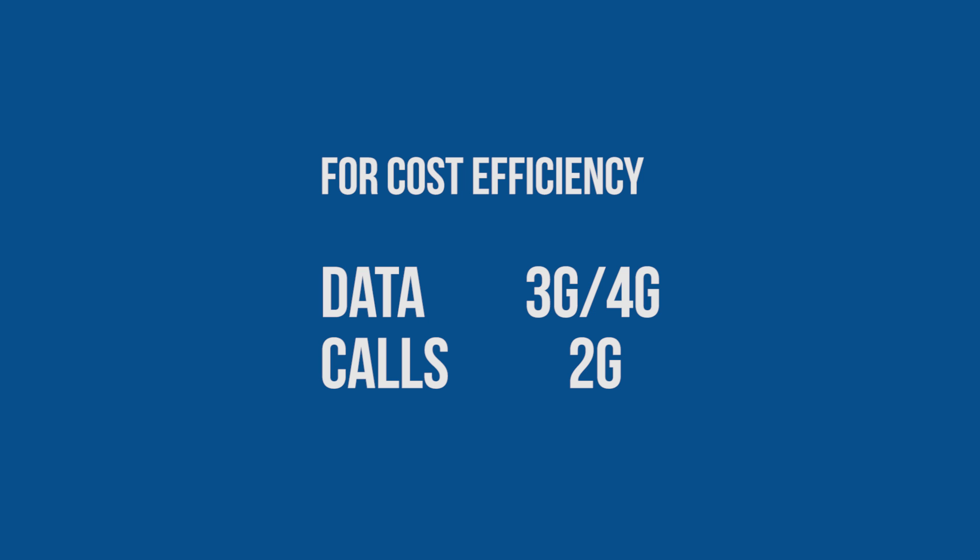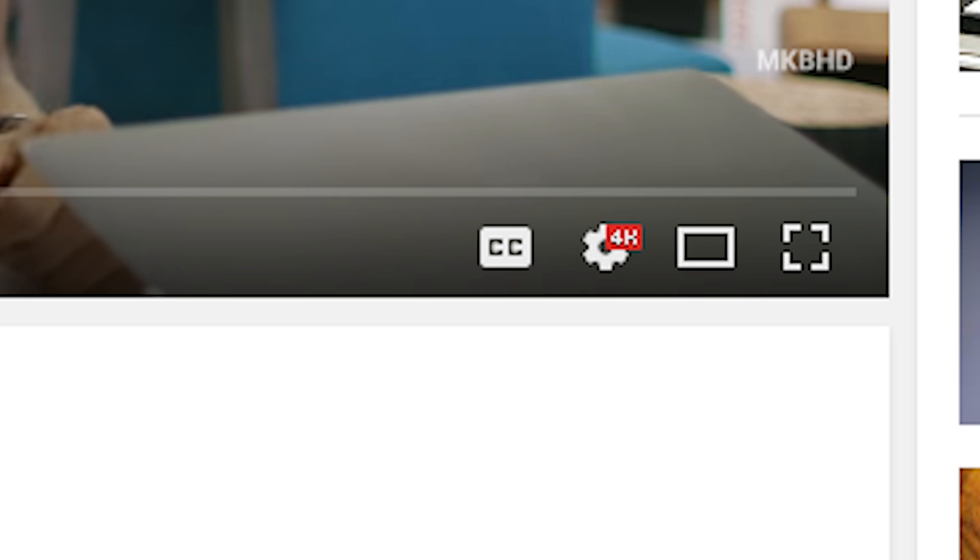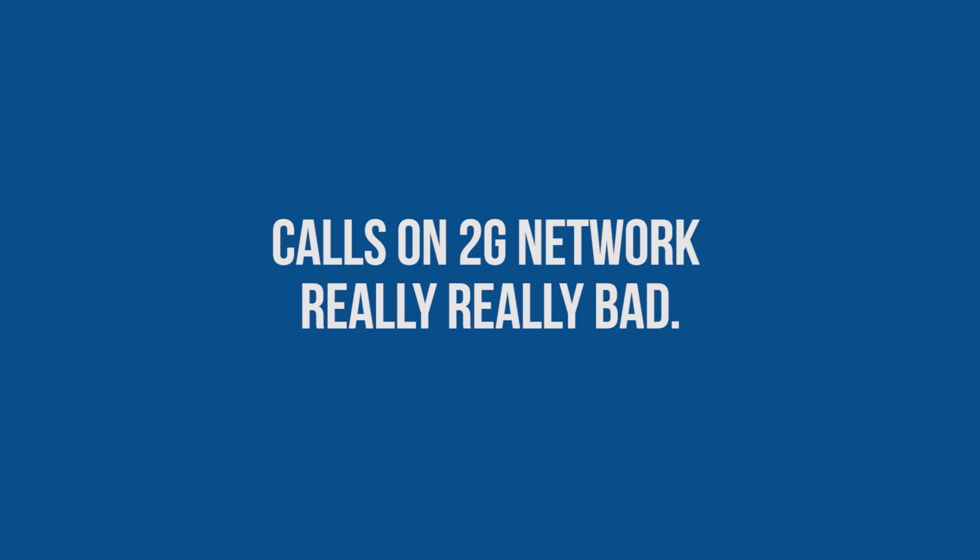Calls are mostly transferred through the 2G frequency bands. This does ensure that you're able to stream nice high-quality videos through YouTube, but when you call someone the voice call quality is really, really bad, as they're being transferred through low speeds and are compressed accordingly.